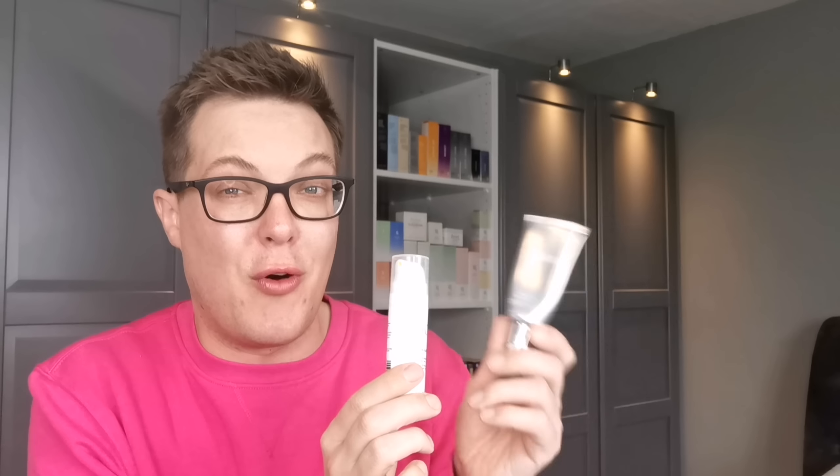The two that I tend to alternate are these: this is the Medik8 Crystal Retinol and this is the Geek and Gorgeous A-Game 10. This one is so affordable and honestly is a wonderful dupe for the Medik8 Retinol 10 — they can be used interchangeably. But this hack involves getting your hands on one of these: a Bakuchiol moisturiser.